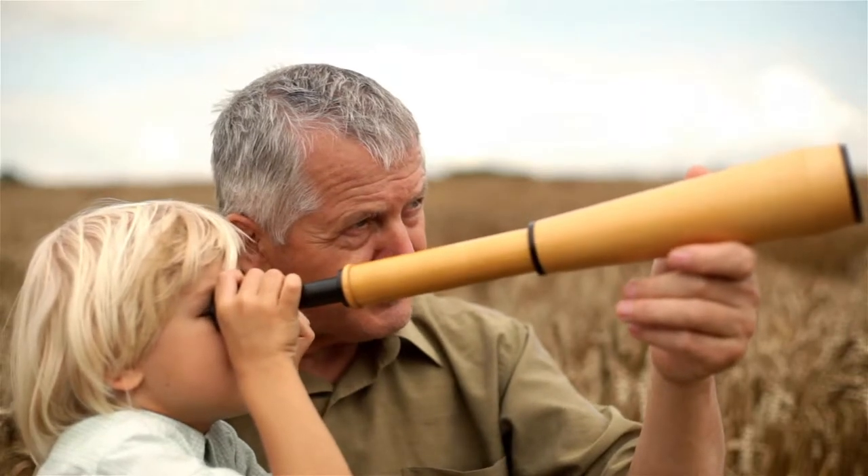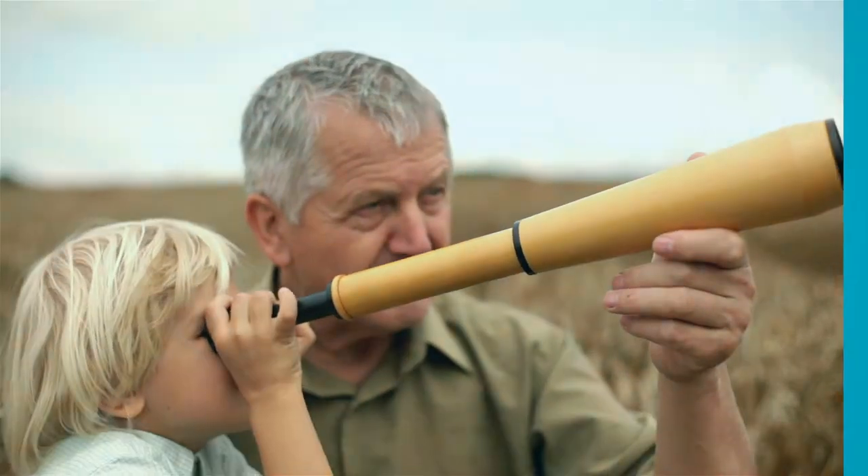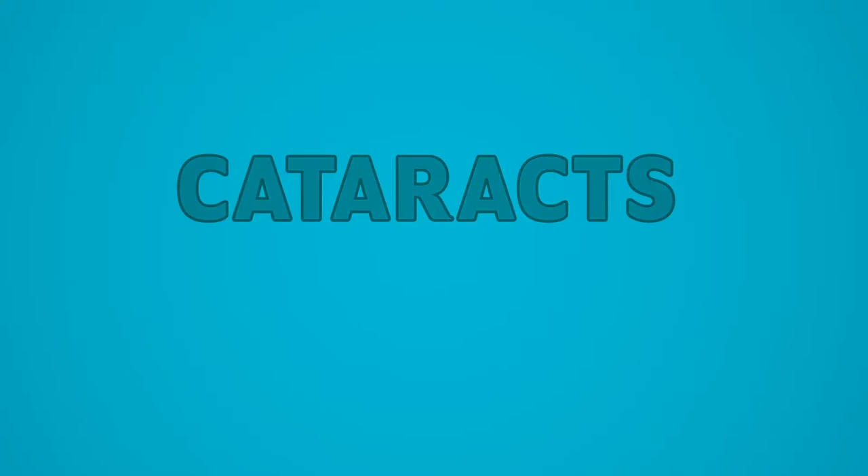When you imagine your life after cataracts, what do you look forward to most? Cataract surgery gives you a unique opportunity to find the vision that fits your life and goals.